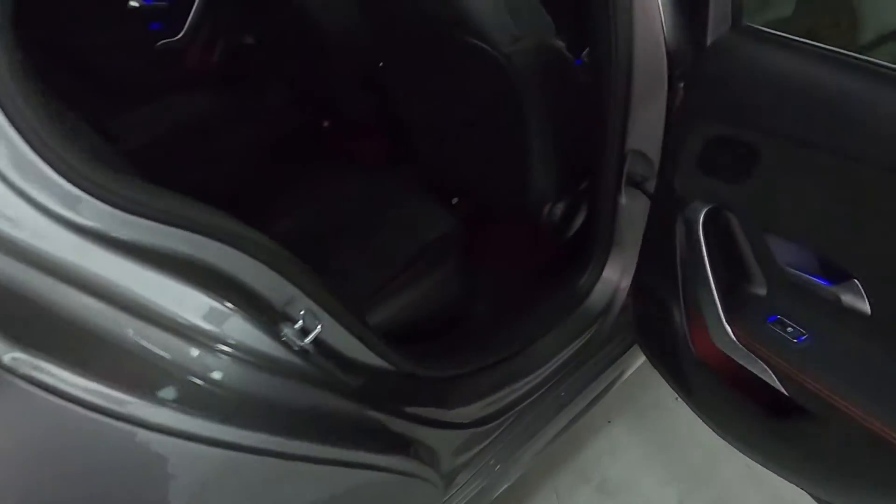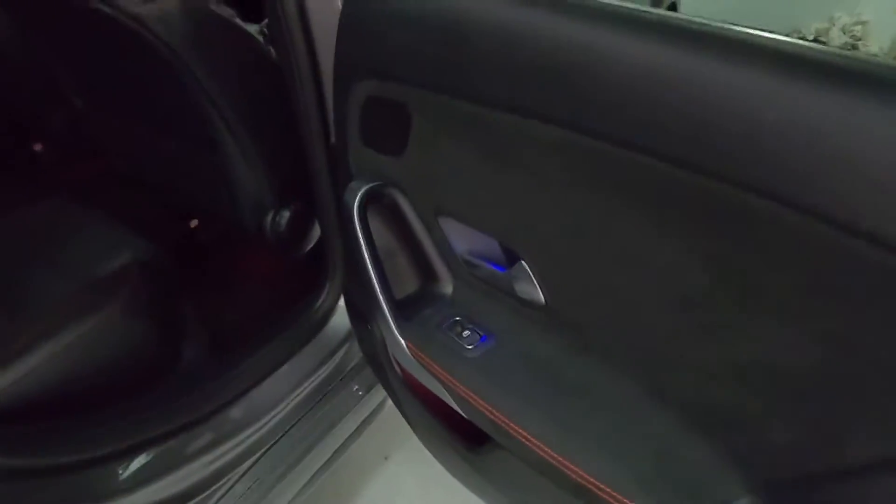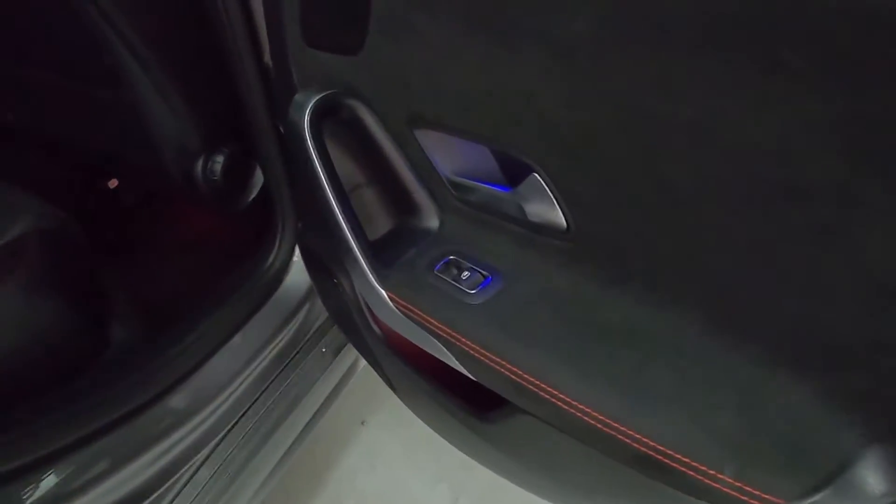In terms of the interior, it's all sleek. You've got a blacked-out headliner, a nice amount of legroom with storage nets. Alcantara on the door cards with red stitching to highlight, as well as Alcantara accents on these half-leather seats. You've even got an armrest that pulls out, which features cupholders.